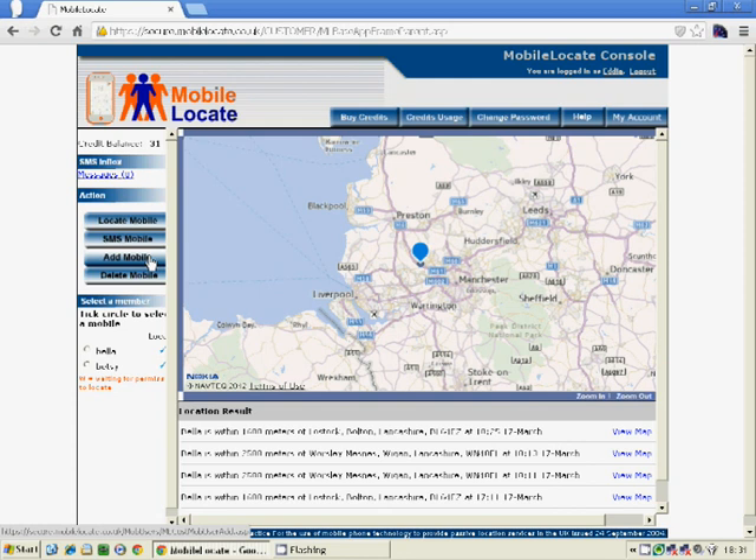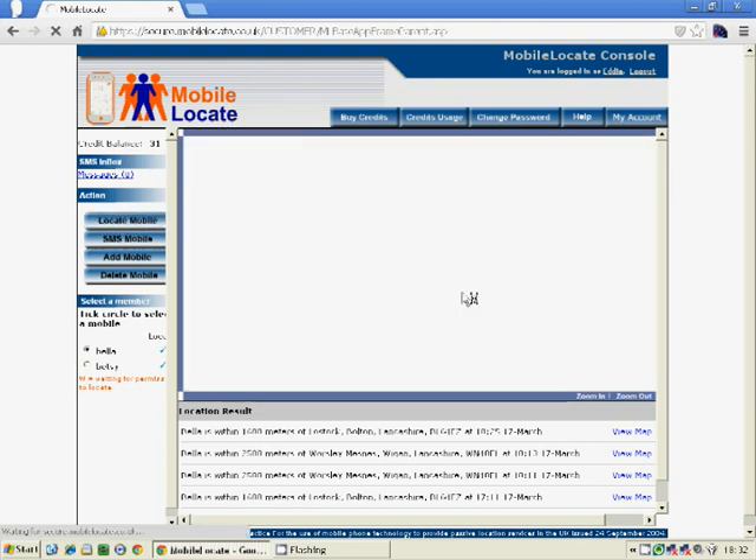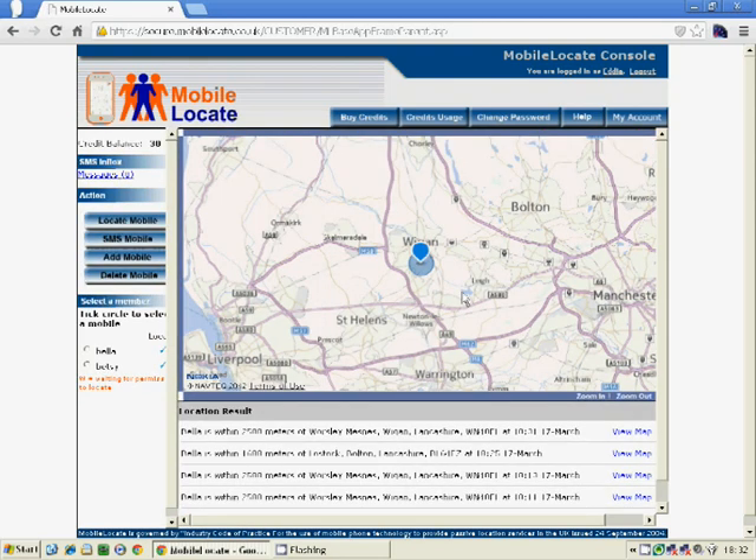Once that's done, the list of phones appears on the left-hand side. A little ticker against each one shows you that you do have permission to locate the phone. All you do is highlight the one you're interested in — in this case we'll highlight the one called BELLA — and then click on the locate mobile button. The system then checks the mobile phone network and shows you a map. In this case we can see that the phone is in the Wigan area, and we can use buttons on the map to zoom in or zoom out to go to greater detail.